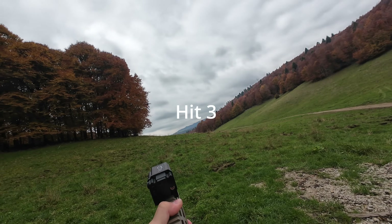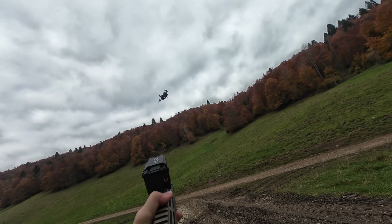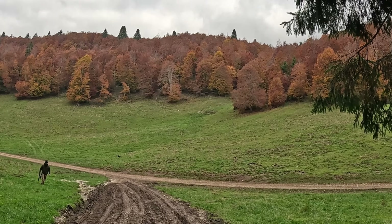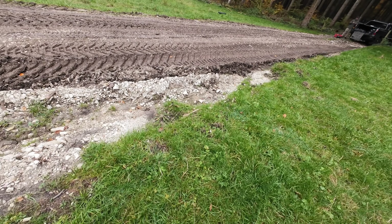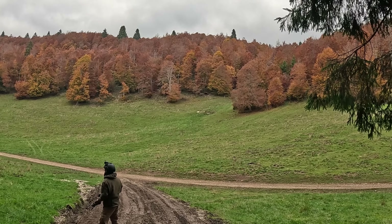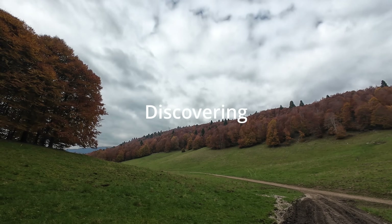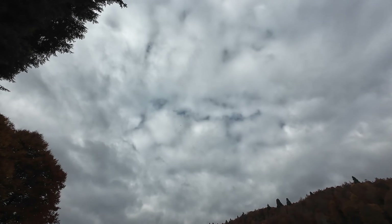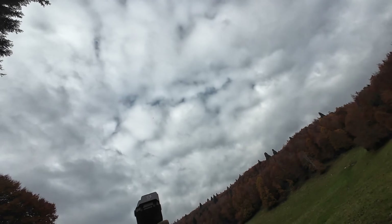A critical advantage of our high-precision test system is its uncompromised operational capability. As you can see in this footage, the training system is fully functional in any environmental condition — whether deployed in open-air arenas or challenging obstructed areas like dense woodlands and urban canyons — the laser system maintains its precision and tracking capability.